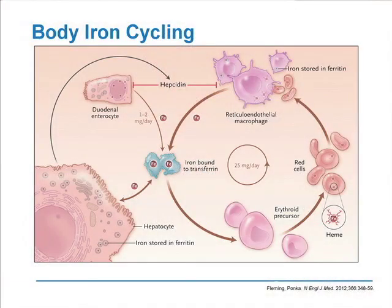Since the early part of this century, the understanding of this balance of iron has really reached a very sophisticated level. This was a recent publication earlier this year in the New England Journal of Medicine from Fleming and Poinca that illustrates really what we now understand about iron turnover. I'm showing you this because those inherited conditions I showed you earlier are nearly all related to an abnormality in some part of this cycle.